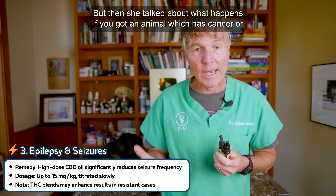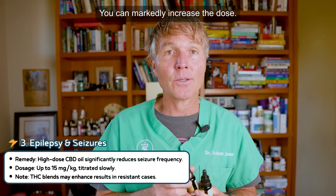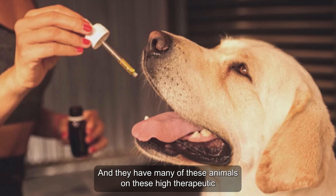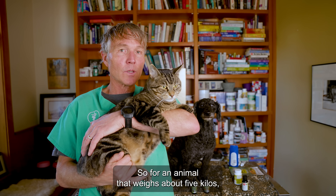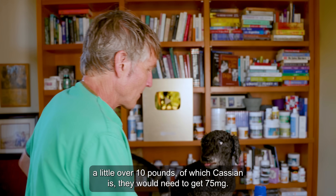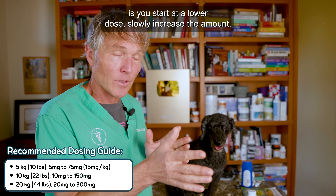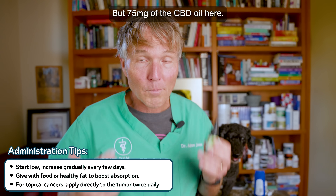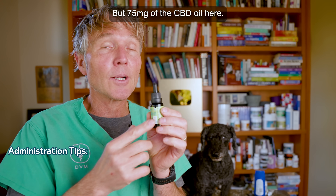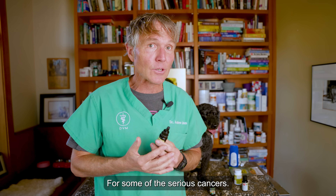If you've got an animal which has cancer or pretty unresponsive epilepsy, you can markedly increase the dose. They have many of these animals on high therapeutic doses of 15mg per kilo. So for an animal that weighs about five kilos — just over ten pounds like Cassian — they could get upwards of 75 milligrams. You don't just jump from one up to 75; you start at a lower dose and slowly increase, seeing if your animal is responding. 75 milligrams of CBD oil here would be about 25 drops.